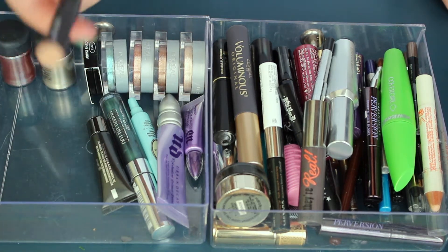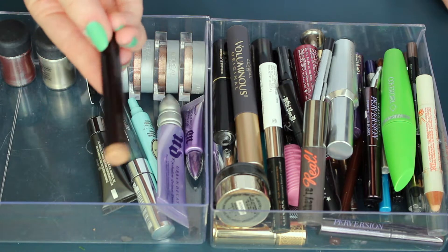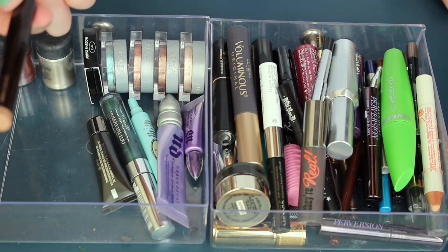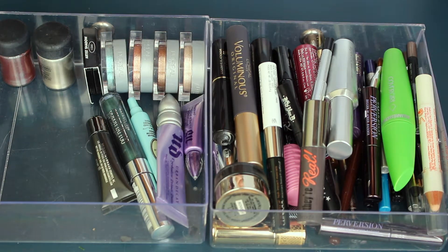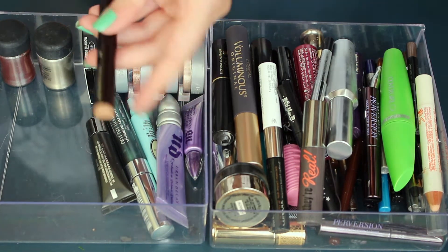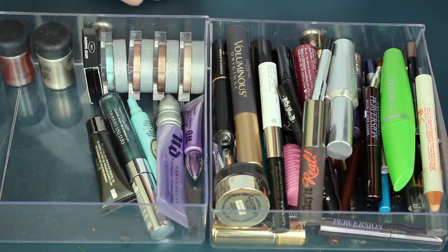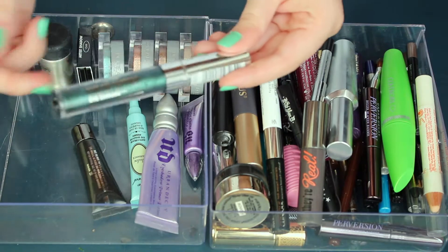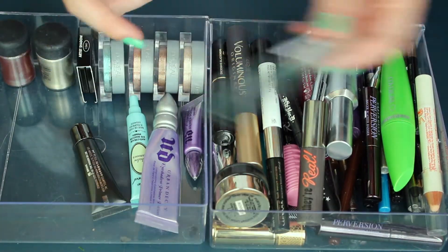This, however, can go. This is the Laura Mercier Caviar Stick in Rose Gold. I just do not reach for this. I don't really use cream shadow sticks, so this just doesn't get much use from me. This I bought to use as a lip color on St. Patrick's Day, and then I've never used it on my eyes, so it can go.